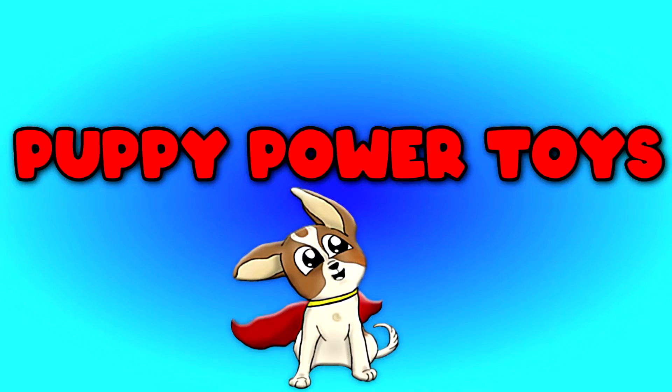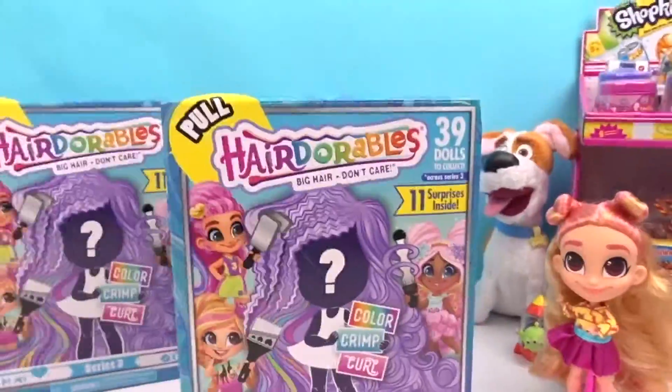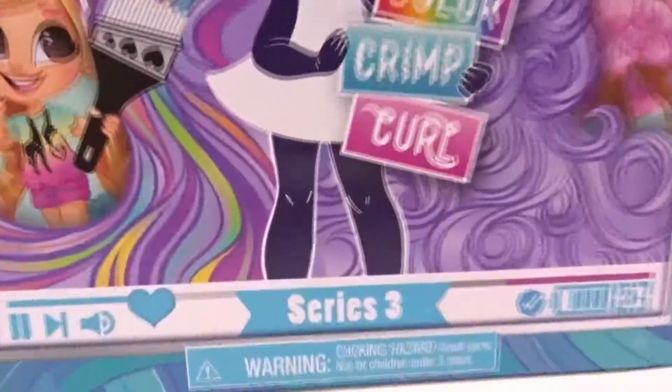Puppy Power Toys! Knock, knock! Who's in here? Puppy Pals! We have the new Hair Door of Series 3!